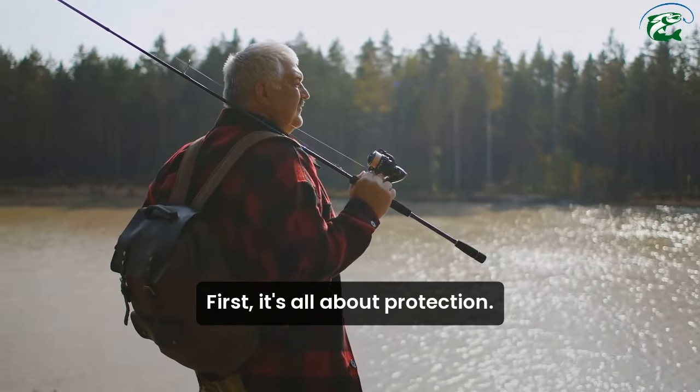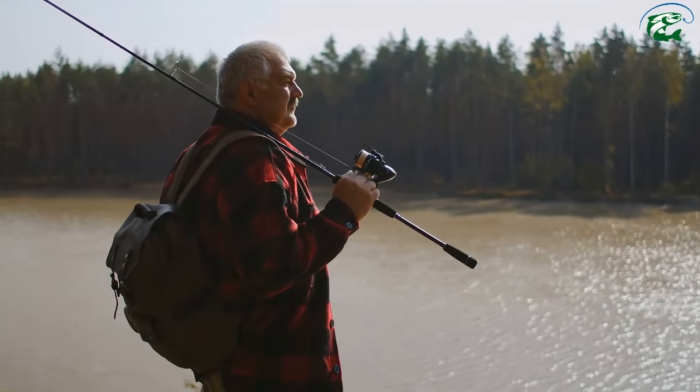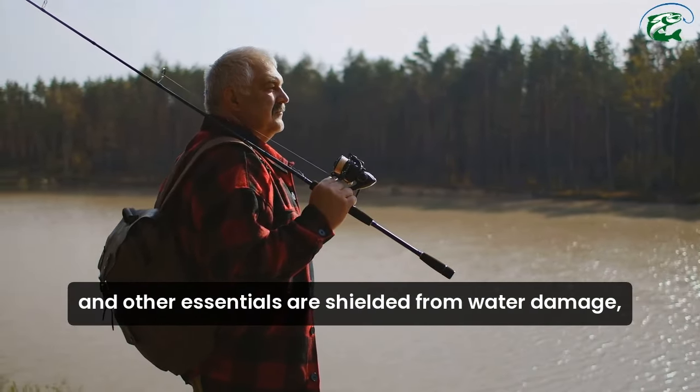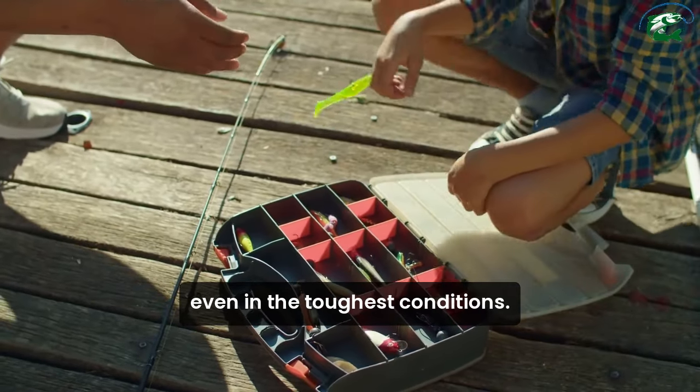First, it's all about protection. A good waterproof bag keeps your gear safe and dry, ensuring that your tackle, reels, and other essentials are shielded from water damage, even in the toughest conditions.